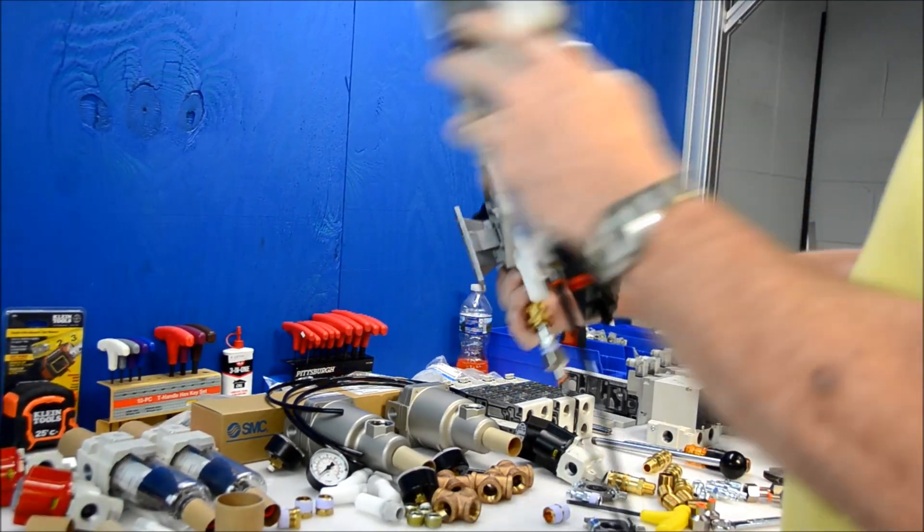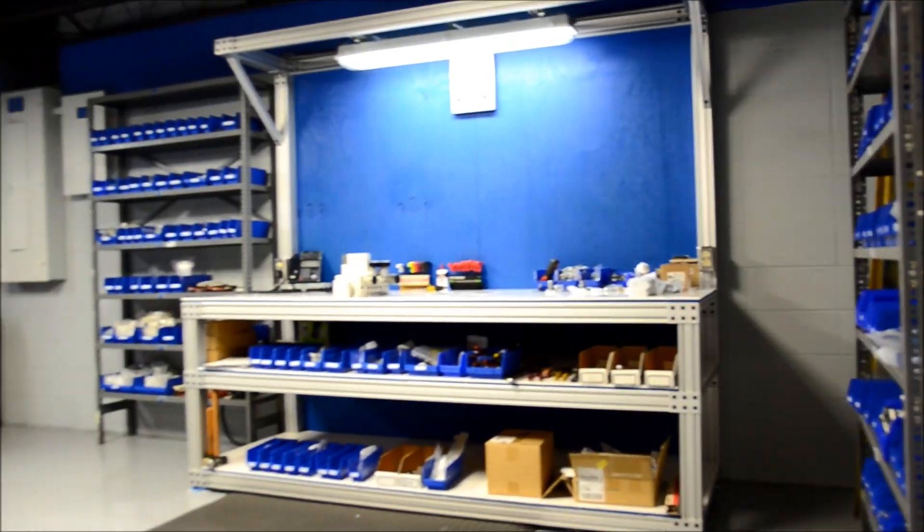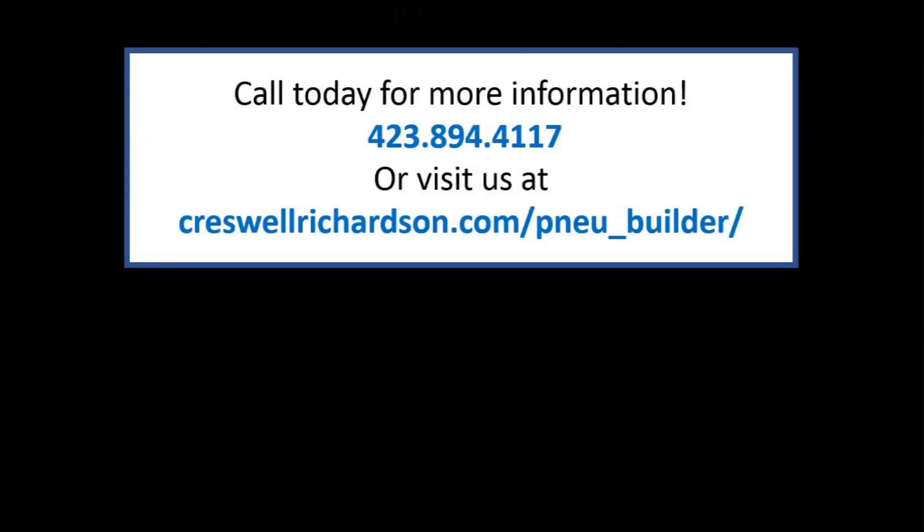With over 14,000 items in stock in our state-of-the-art build room, we likely have the parts to build the exact manifold your plant needs today.